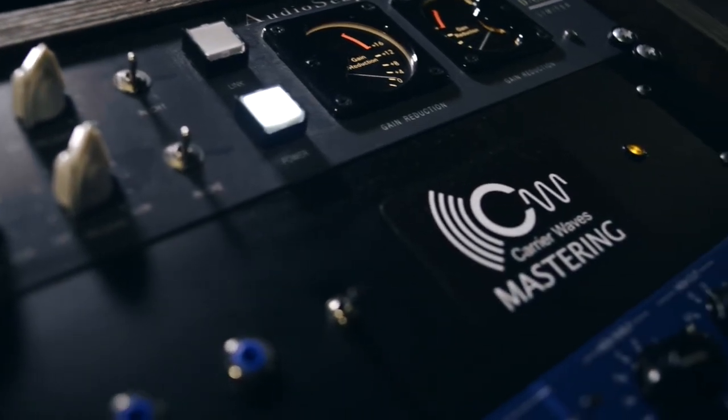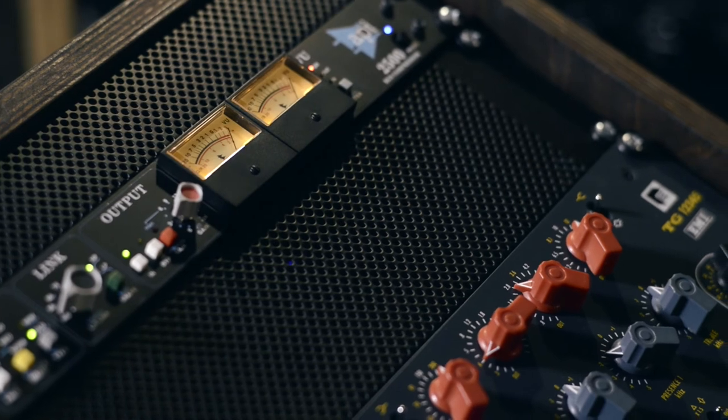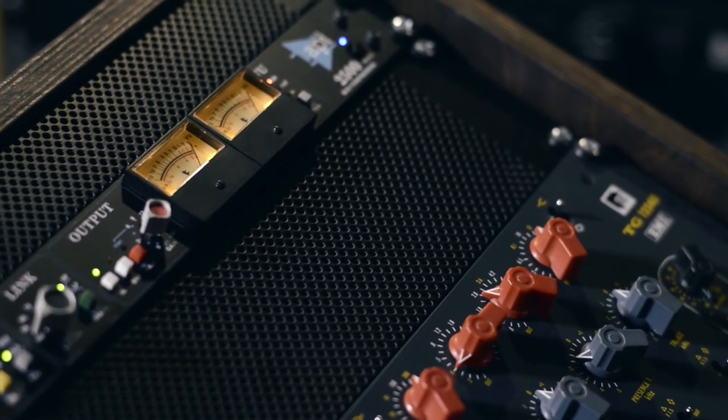I also use a Zener style limiter on my masters because it adds grit and analog weight. I love to use my API 2500 — there's nothing like it when you want to add some smack and punch to your masters.